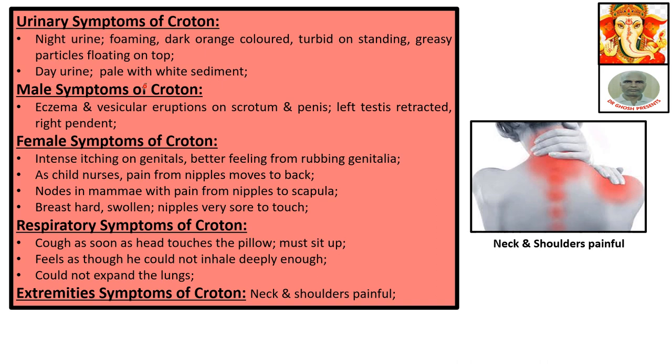Male symptoms of Croton: eczema and vesicular eruptions on the scrotum and penis. Left testis retracted, right pendant.